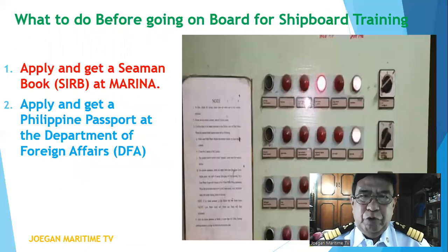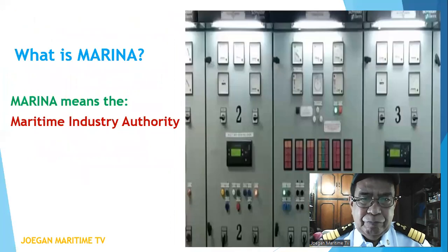What to do before going on board for shipboard training? You must apply and get a seaman book SIRB at Marina. Number two, apply and get a passport at the Department of Foreign Affairs or DFA. Marina means the Maritime Industry Authority.